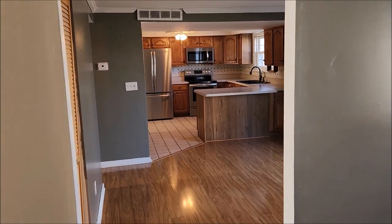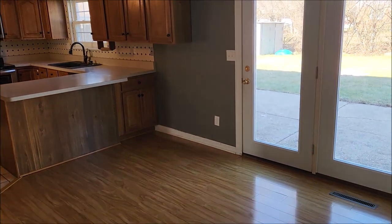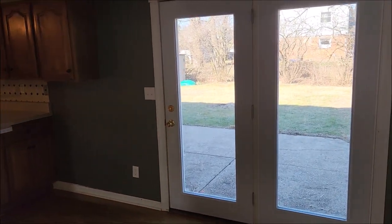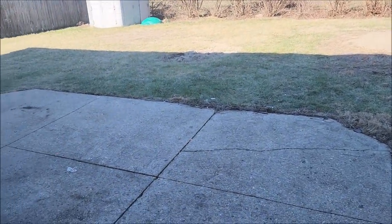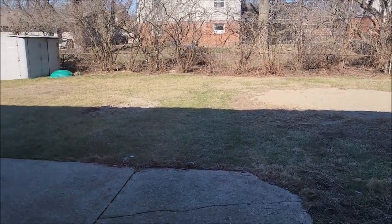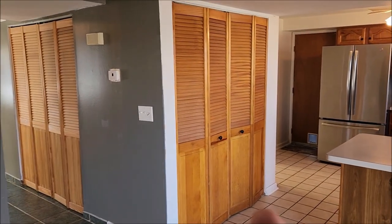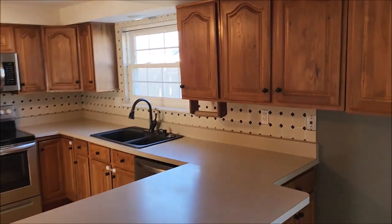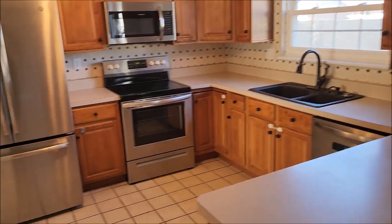As we enter the kitchen, this area could be a breakfast nook. You get your breakfast bar and French doors leading out to that good-sized fenced-in backyard patio area. There's a washer and dryer right in there, and here's the kitchen — plenty of countertop and cabinet space with stainless steel appliances.